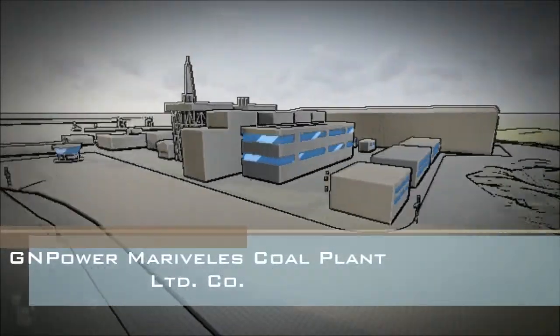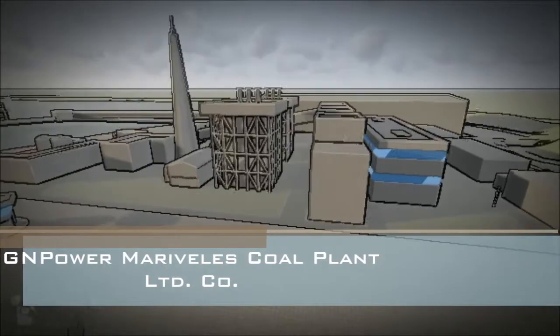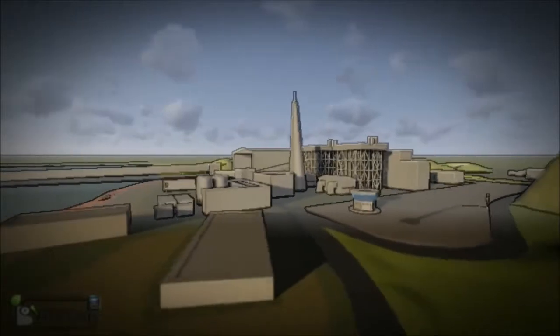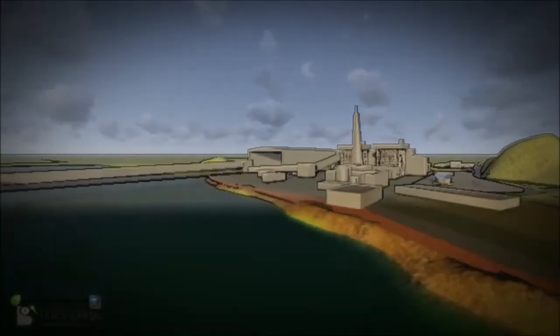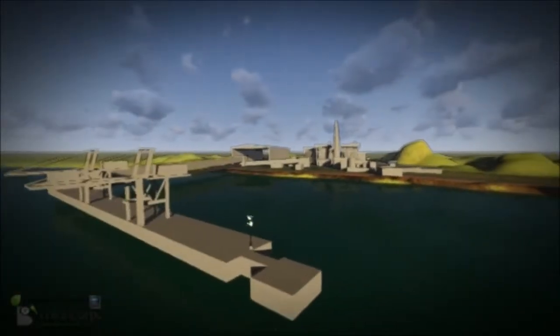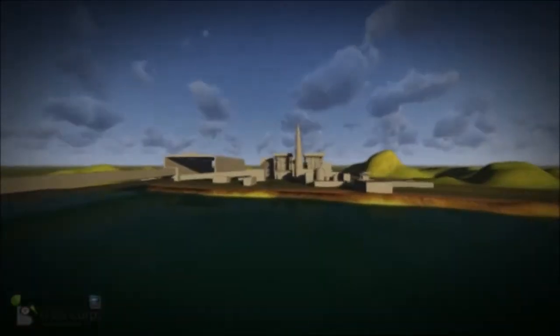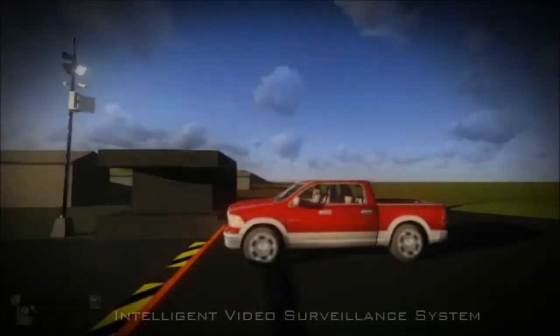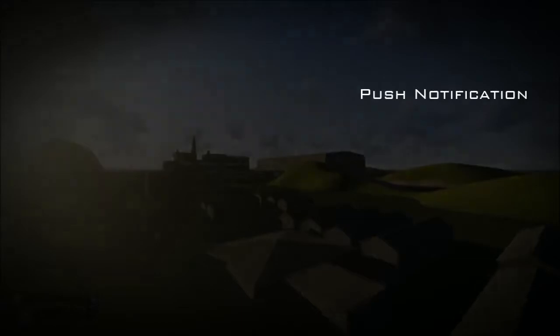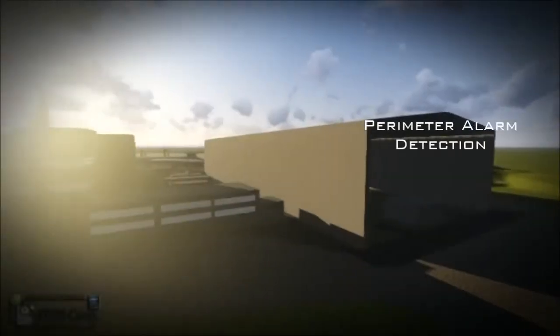The GN Power Marebearless Coal Plant Hybrid Surveillance Solution is designed to equip the plant's facilities, perimeter, and high security areas with an Intelligent Video Surveillance System, which will enable advanced security features such as event video validation, push notification, perimeter alarm detection, analytics, and seamless high definition recording with failover system.